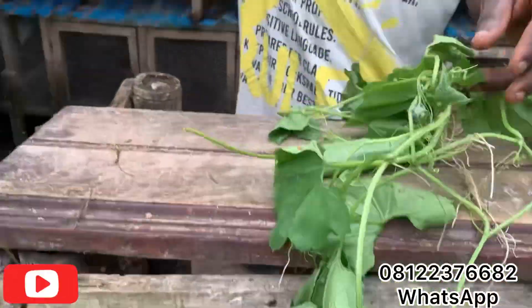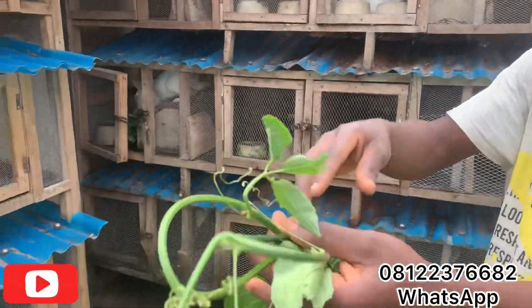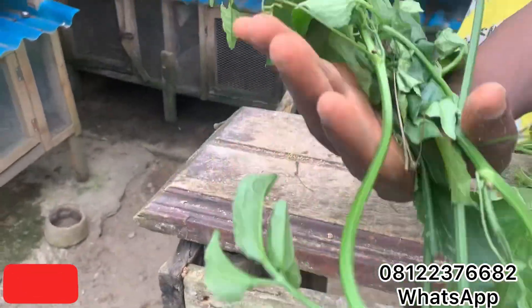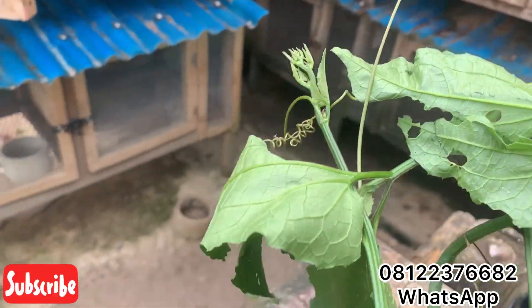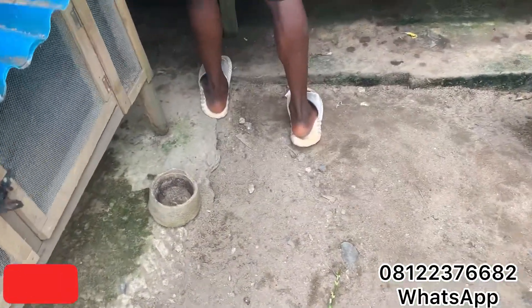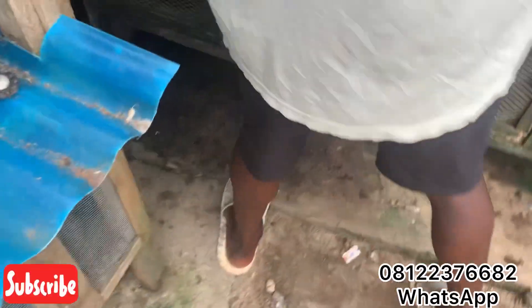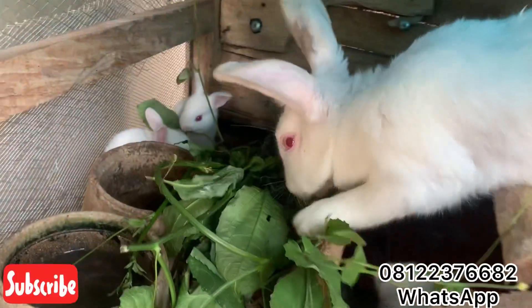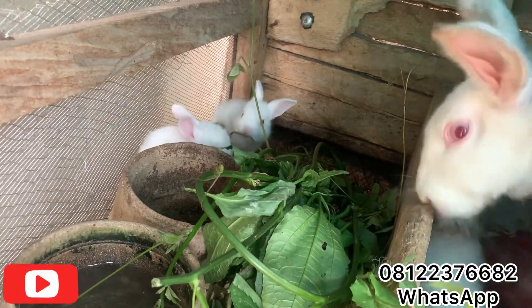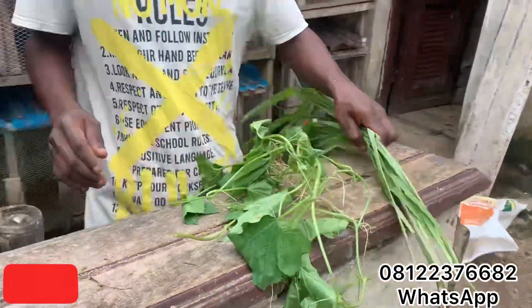Here we have the normal regular pumpkin leaf — the kind we use in cooking. Everyone should know this one. I'm going to be giving it to one of the rabbits, and as you can see, the rabbit is eating it very well.